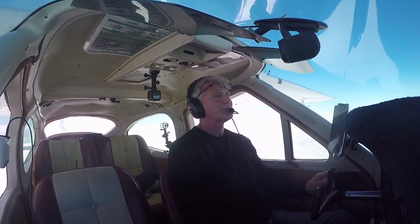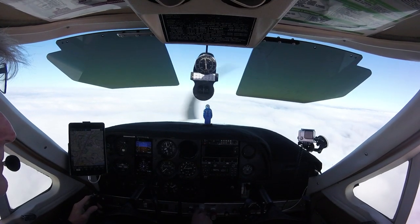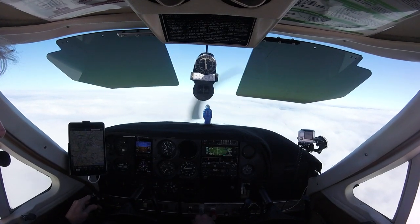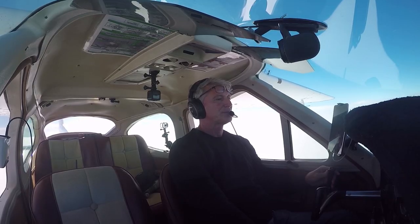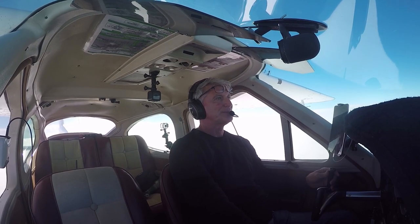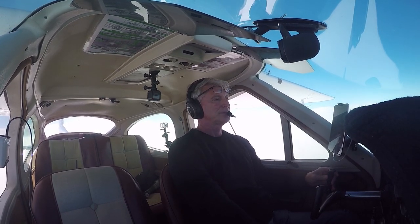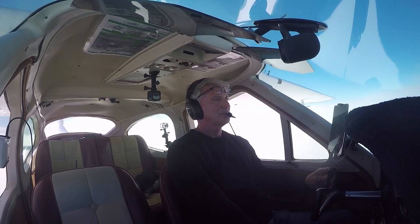Now, this is where good training kicked in, and I want to stop and thank my friend and instructor, Larry James, for driving this into my head. When going into moisture near and around freezing, get that pitot heat on. I didn't even think about it — I just did it like a reflex.